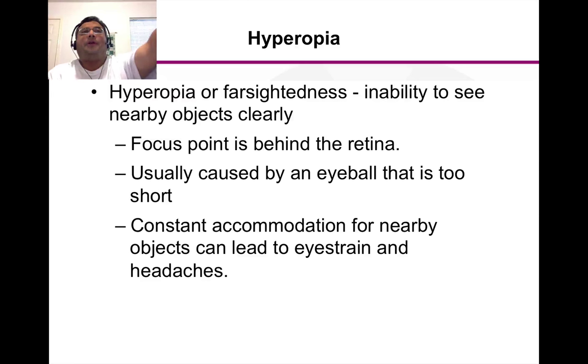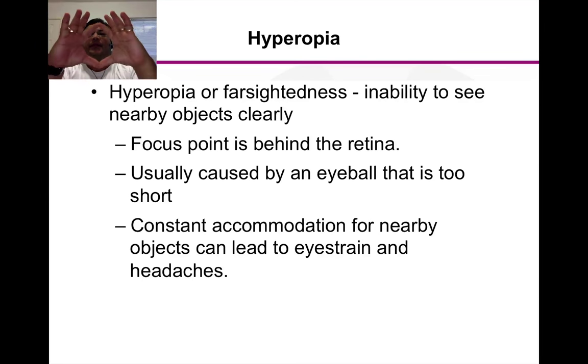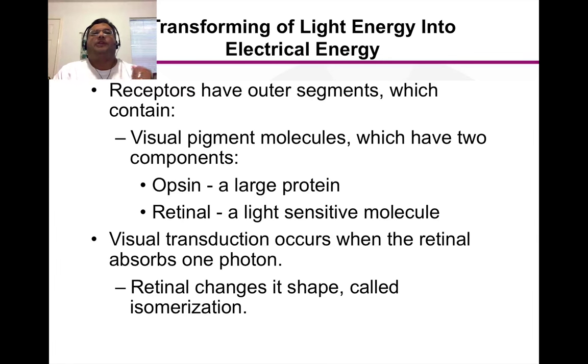Hyperopia is farsightedness — you can see things far away well but can't see things up close. Instead of the focal point being in front of the retina like in myopia, in hyperopia the focal point is actually behind the retina. This is caused by the eyeball being too short — like a football tipped on its end. Trying to look at close things will cause headaches and eye strain, and of course there are corrective lenses for that as well.